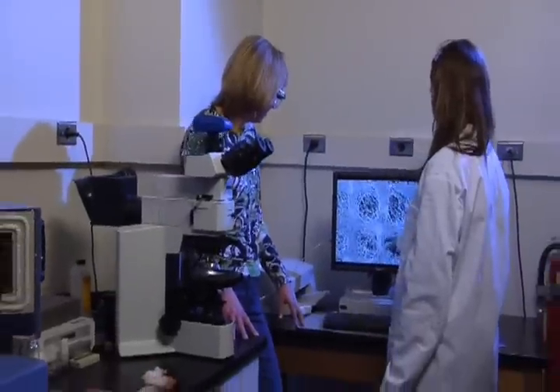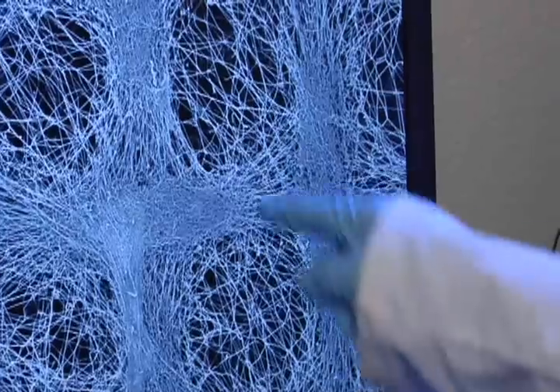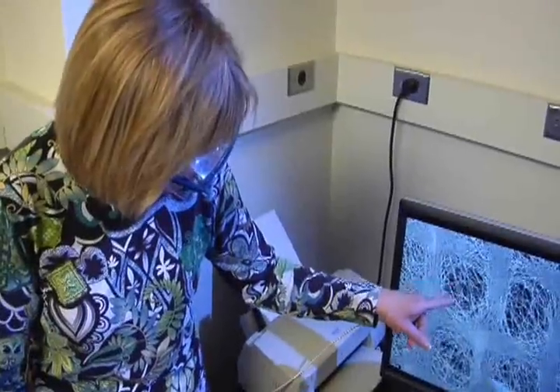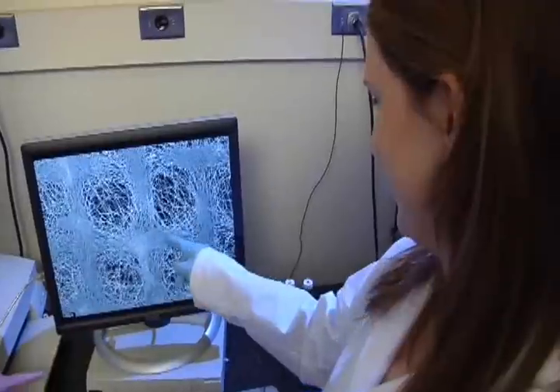Margaret taught me that sometimes you learn the most from the mistakes that you make in the lab, and even when things go wrong you can learn a lot more from that than you might have originally thought. I think I have learned a lot about myself through the research, and if I can take the determination that I have in the lab to what I do outside of college, I can really succeed.